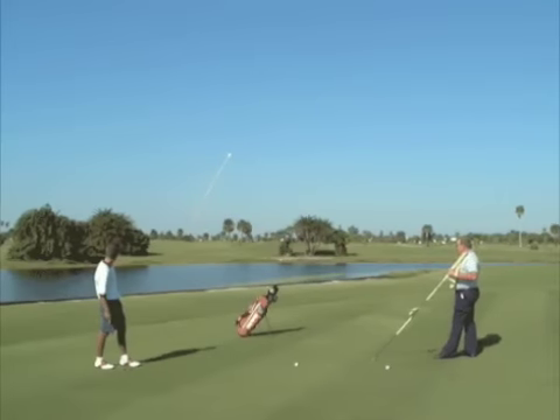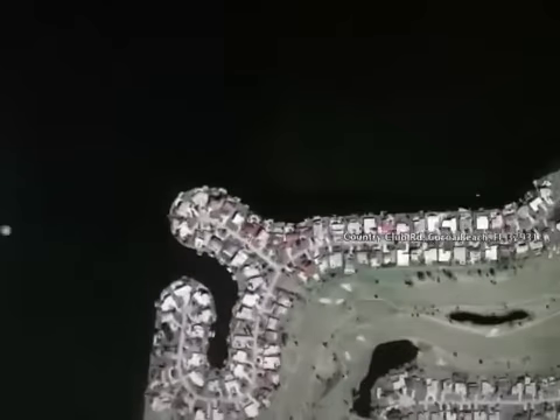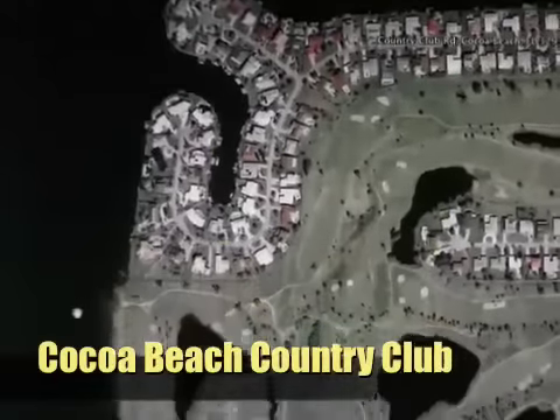Just around the corner from your waterfront home is the exclusive Cocoa Beach Golf & Country Club, located directly on the Banana River. This is just one of the many fun outdoor activities Cocoa Beach has to offer.